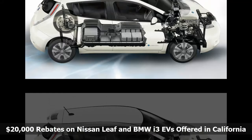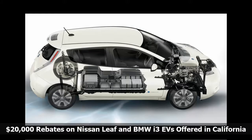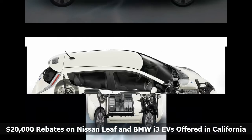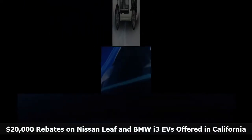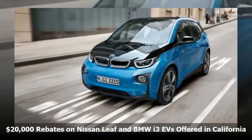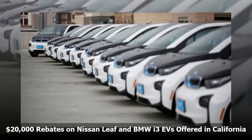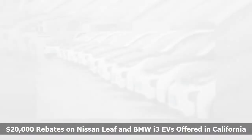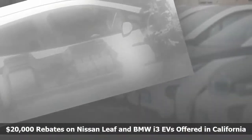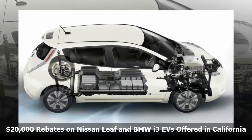Buy a Nissan Leaf or BMW i3 electric vehicle in Southern California, and you can get rebates of up to $20,000 on EVs that sell for $30,000 to $52,000. It's a deal through the end of September for customers of San Diego Gas and Electric. SDG&E is kicking in a $10,000 rebate that is in addition to $10,000 in federal and state rebates available to most buyers.